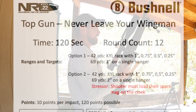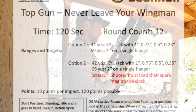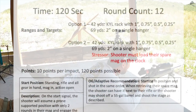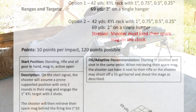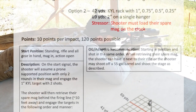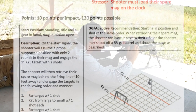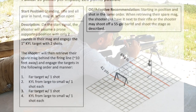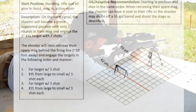Next up, Never Leave Your Wingman. We have a KYL rack from one to quarter-inch at 42 yards, and a two-inch at 69 yards. Starting standing, rifle and all gear in hand, mag in action open. On the start signal, the shooter will assume a prone supported position with only two rounds in their magazine and engage the one-inch KYL rack with two shots. The shooter will then retrieve their spare mag from behind the firing line and engage: far target with one shot, KYL rack large to small with one shot each, far target with one shot, then KYL large to small with one shot each.